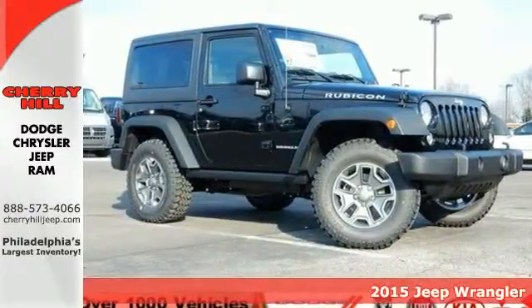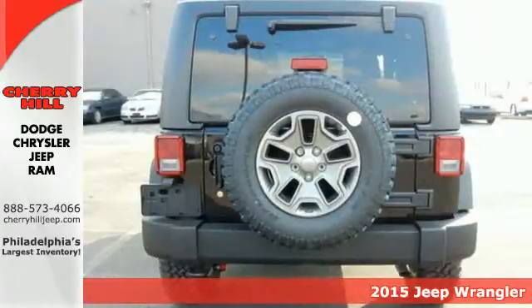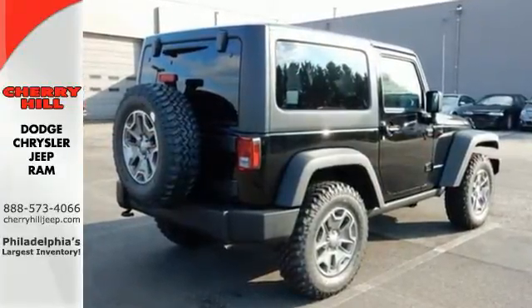It's a 2015 Jeep Wrangler. Within all of us is a need for adventure. For a Jeep owner, that need is something greater. After all, it takes a certain breed of adventure to embrace its iconic capability.